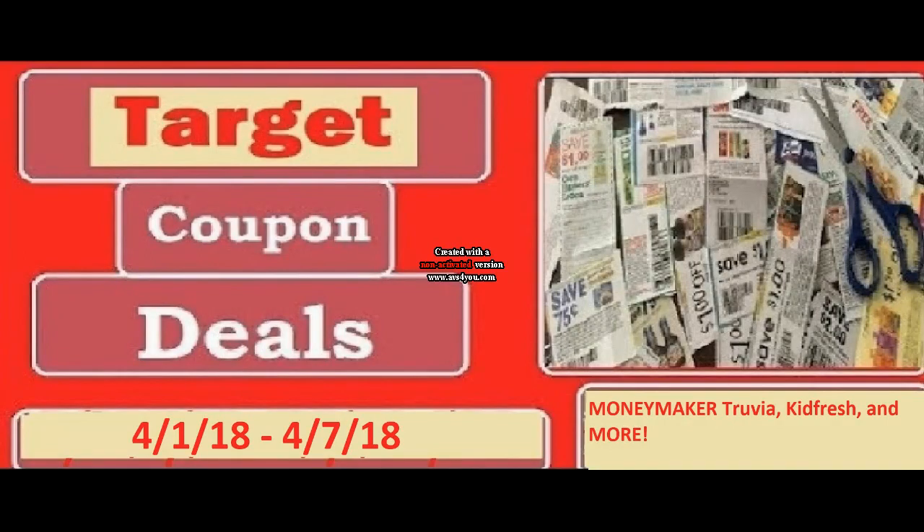Hi everyone and welcome to Ohio Valley Couponers. Today I am here with these awesome Target couponing deals for April 1st through April 7th.